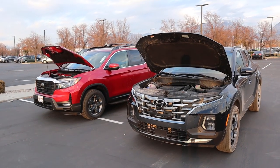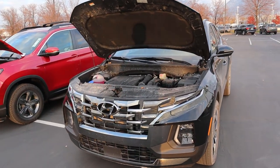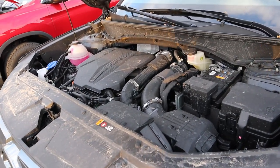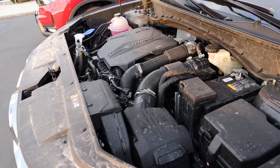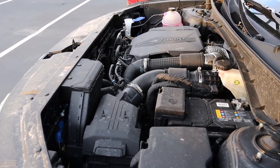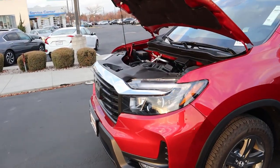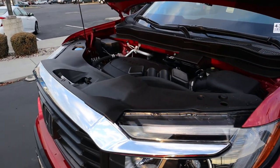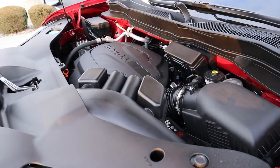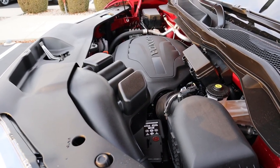Let's pop under the hoods of both of these pickup truck SUV things. Starting with the Santa Cruz, we have a turbocharged 2.5 liter four-cylinder going through an eight-speed dual-clutch automatic transmission, good for 19 around town and 27 on the highway. Power outputs are 281 horsepower and 311 pound-feet of torque. Now popping over to the Ridgeline, we have a naturally aspirated 3.5 liter V6 going through a nine-speed automatic transmission, good for 18 around town and 24 on the highway, with power outputs being 280 horsepower and 262 pound-feet of torque.